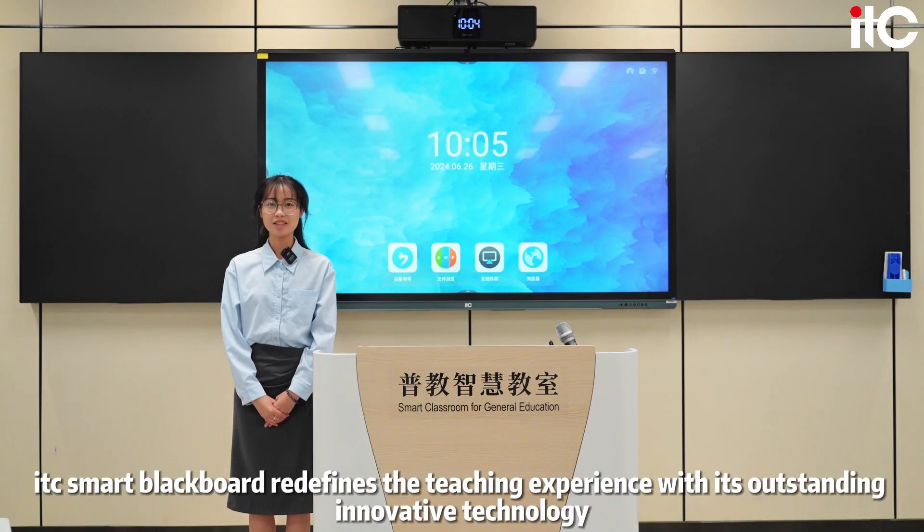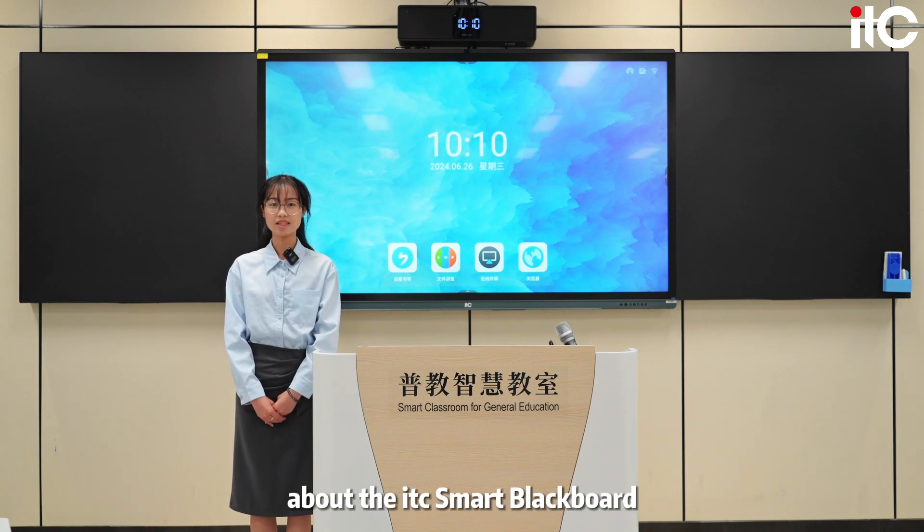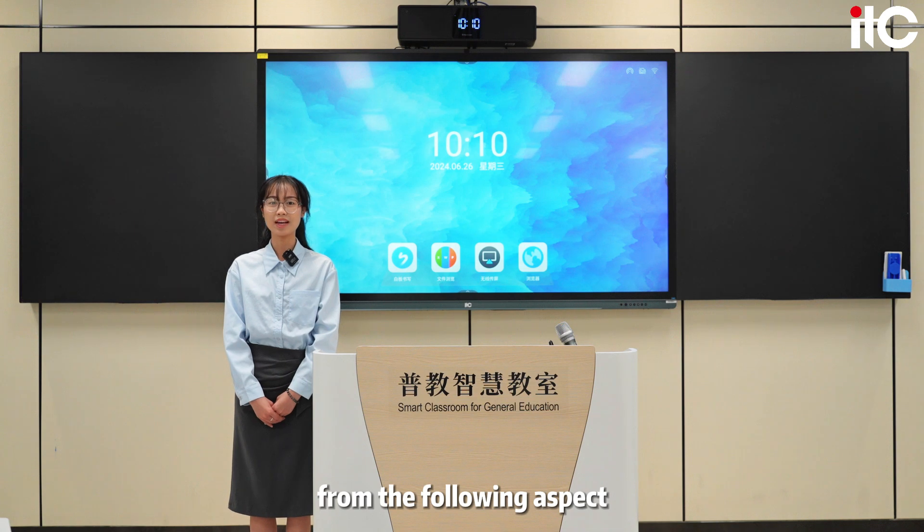ITC Smart Blackboard redefines the teaching experience with its outstanding innovative technology. I will give you an introduction about the ITC Smart Blackboard from the following aspects.